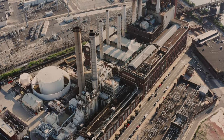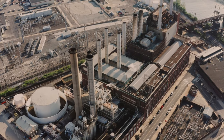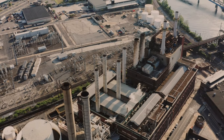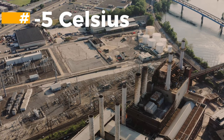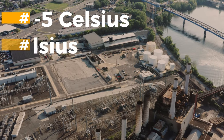The product is then frozen in a continuous freezer and air injection takes place. When the ice cream leaves the freezer at -5°C, about 50% of the water is frozen. The final process is hardening, where most of the water freezes at minus 40 degrees Celsius.